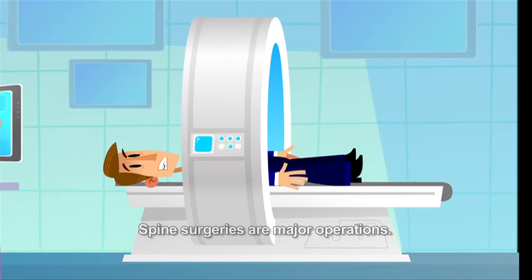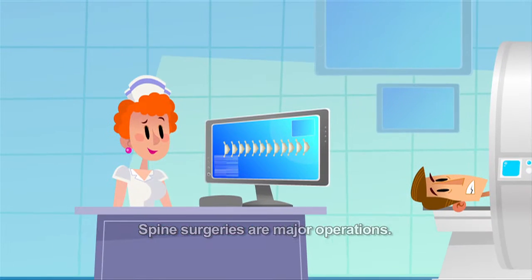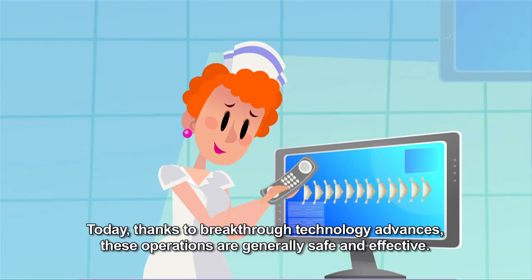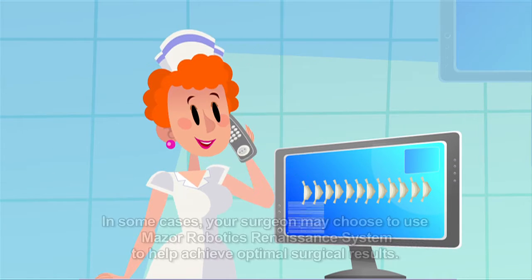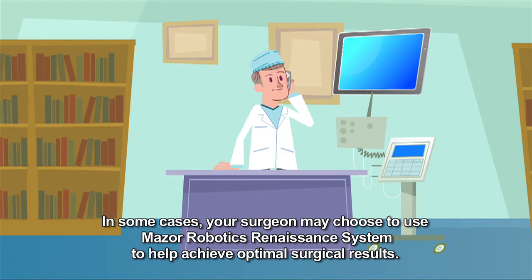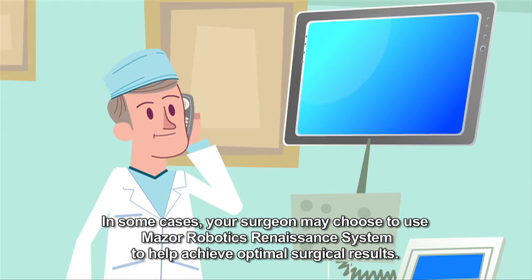Spine surgeries are major operations. Today, thanks to breakthrough technology advances, these operations are generally safe and effective. In some cases, your surgeon may choose to use the Mazor Robotics Renaissance System to help achieve optimal surgical results.